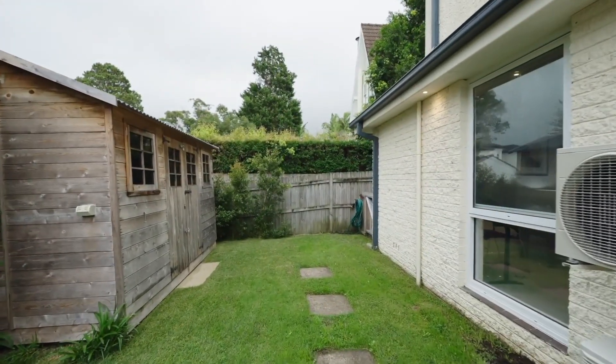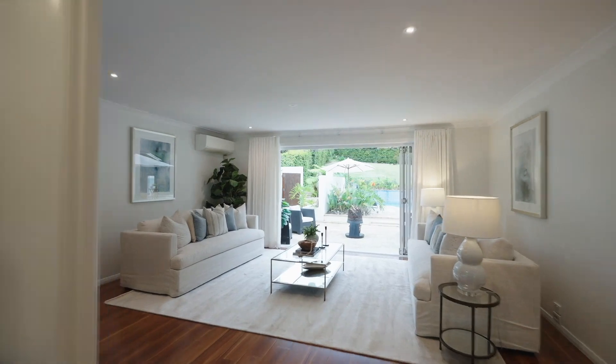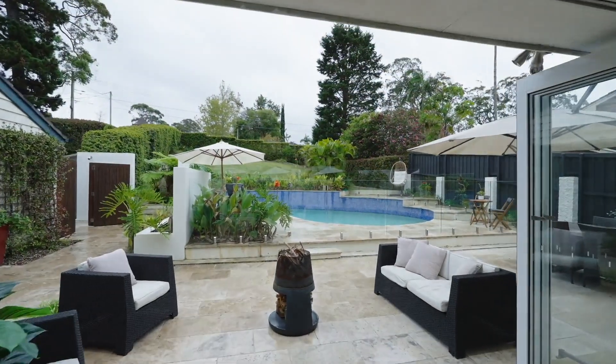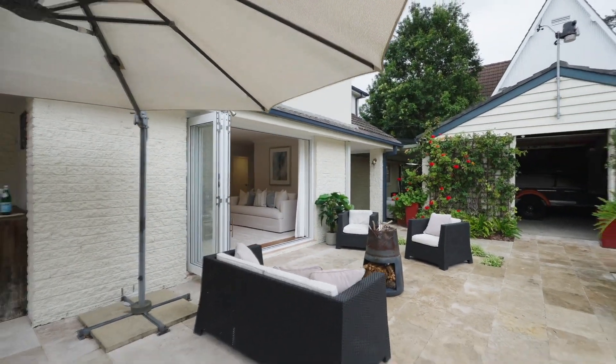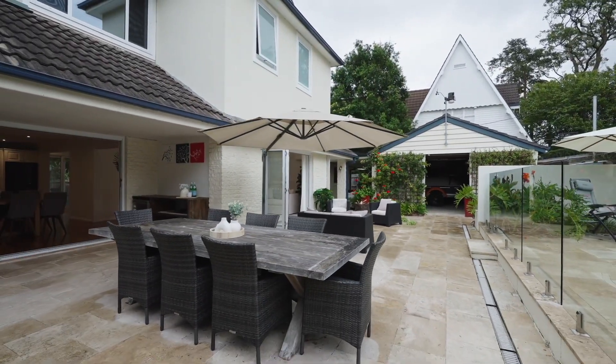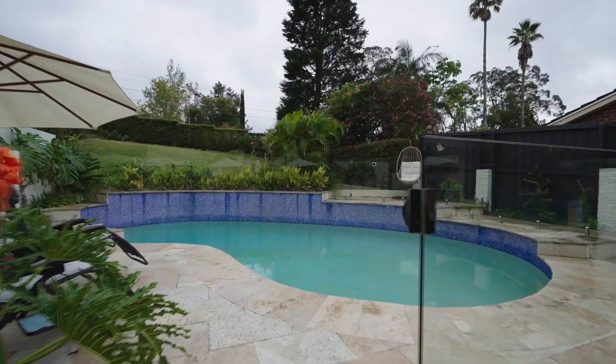What I love about this home the most is the amazing indoor-outdoor flow encapsulating the whole property from front to back. Alfresco spaces are immersed in privacy and sunlight and overlook the grass yard and tranquil in-ground pool.